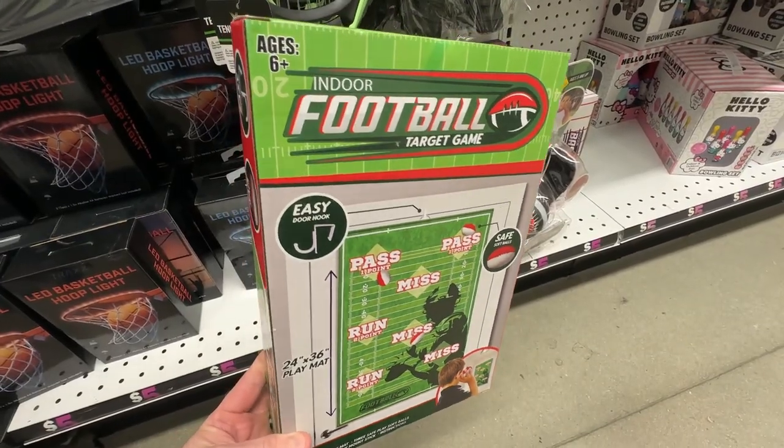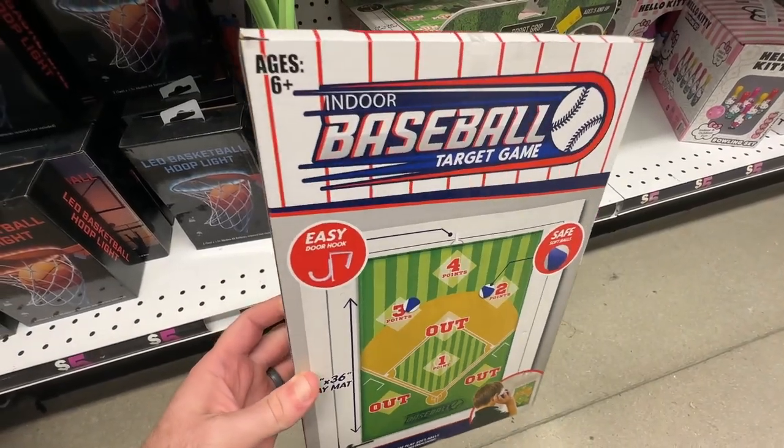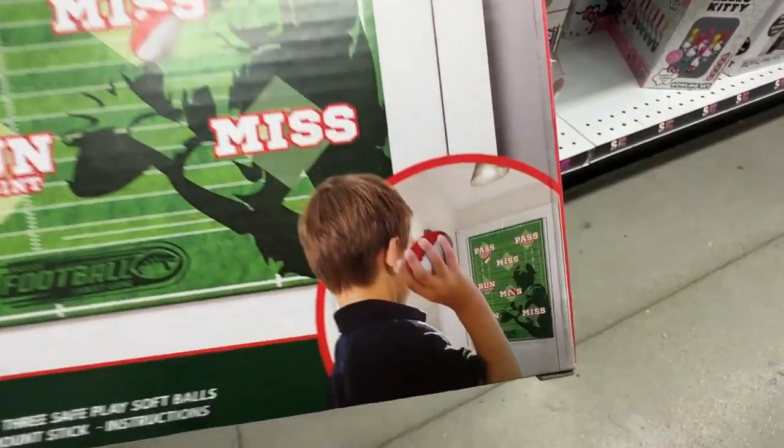These behind-the-door football and baseball targets are always fun to play around with, and if your team upsets you this year, it comes with safe soft balls that you can chuck across the room without worrying about damaging anything.